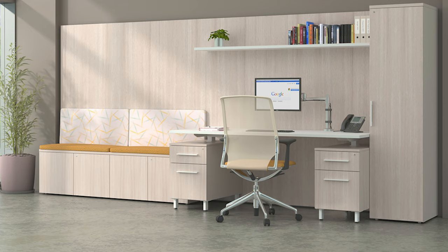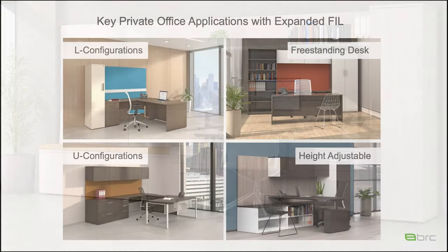Up next we have for you a few idea starters using the expanded Fill price guide. In the expanded Fill guide you're going to find a variety of case good and desking options. With these options you're going to be able to create many private office type settings, whether the configuration be an L shape or a U shape, a height adjustable desk that gets incorporated, or a free-standing desk and credenza. Here are a few layout options using the components that we've recently added to the guide.